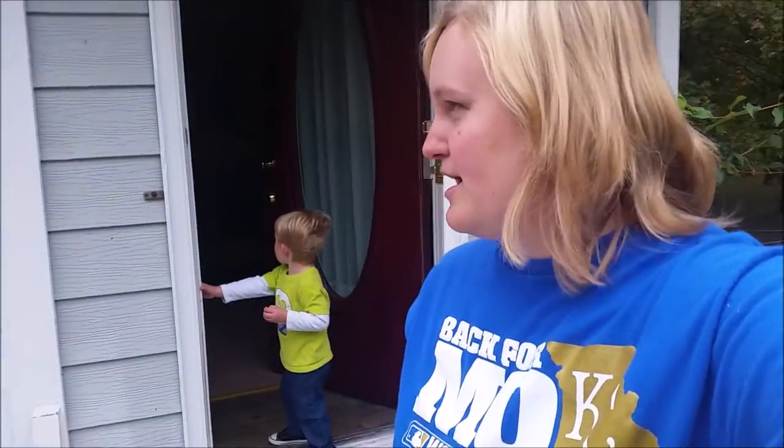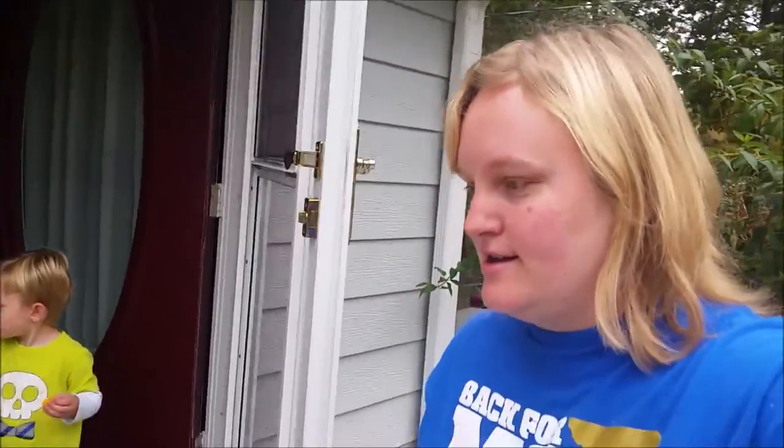Hey, good morning you guys! We're at our new house, so let's go ahead and show you what it looks like. It's gonna be a little dark but I'll start getting the lights — we'll have to manage.